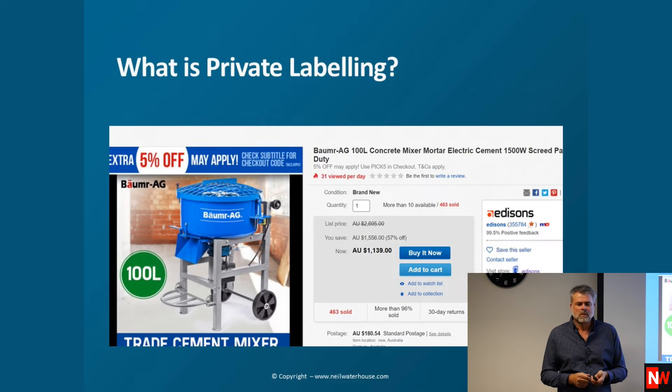Is there a difference between private labelling and a logo? Yes. Your private label is a name; your logo is the graphic. There are many ways to come up with private labels — you can take Australian names and convert them to German or European and suddenly it sounds flash.